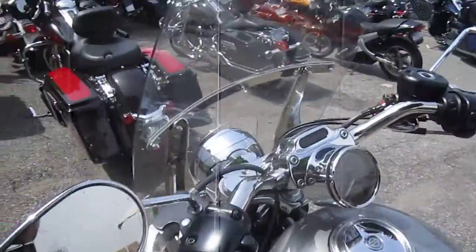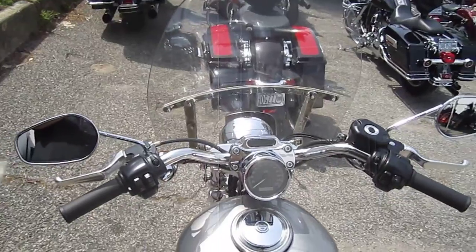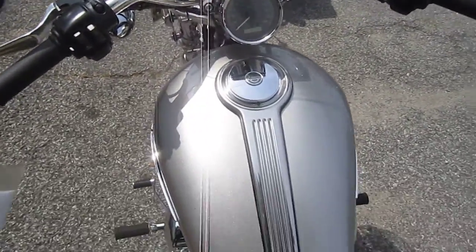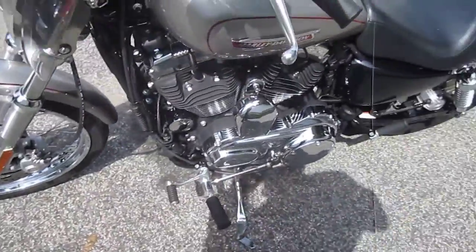Let's take a peek at the mileage, which is real low. It's kind of hard to see, I know. Detachable windshield on there. You can ride this bike anywhere — we're ready to go. All set up for your passenger, too.